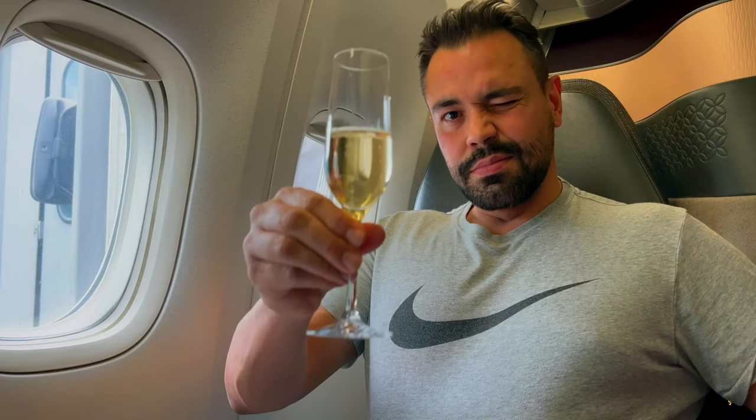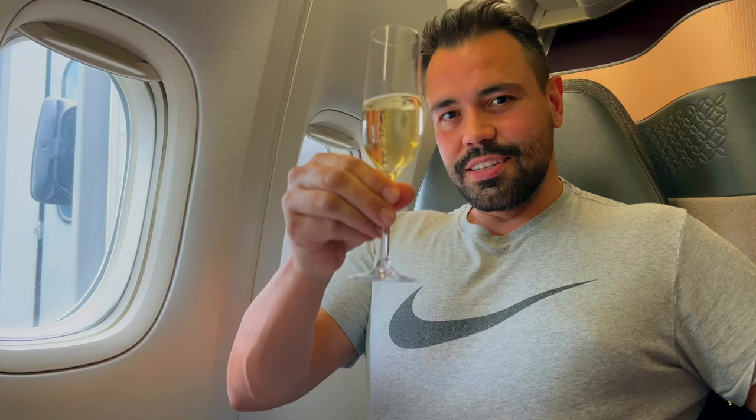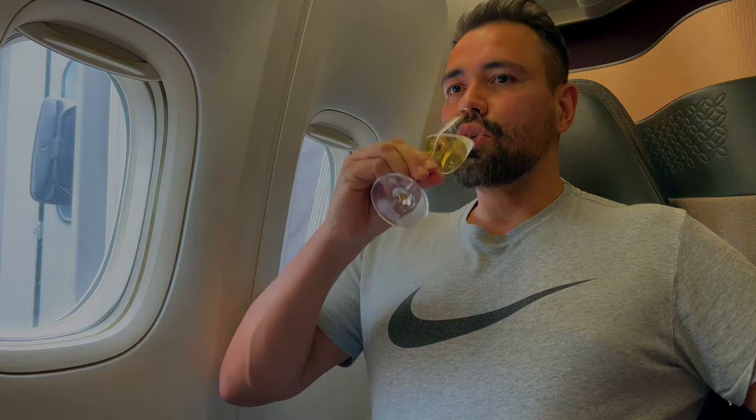The seat reclines — not as much as business class, but it still reclines. So if you need to fly economy, you want to fly with Qatar Airways. As usual, thank you so much for watching and I'll see you on the next trip. Bye.